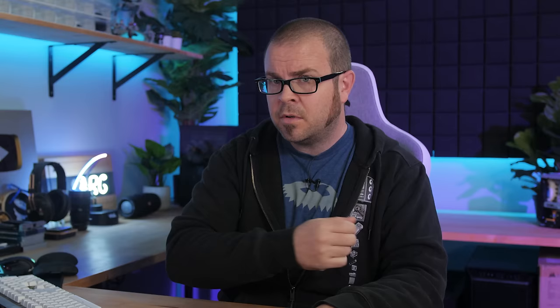But there you have it, guys — tech news for the week, and if you liked it, click that like button or leave me a comment down below. While you're down there, all the articles I talked about today are linked in the video's description, and you can check out my store at paulshardware.net for high-quality merchandise: t-shirts, hoodies, beer sets, and more. Subscribing to my channel is always a good call too. Thanks again, everyone, and we'll see you next week.